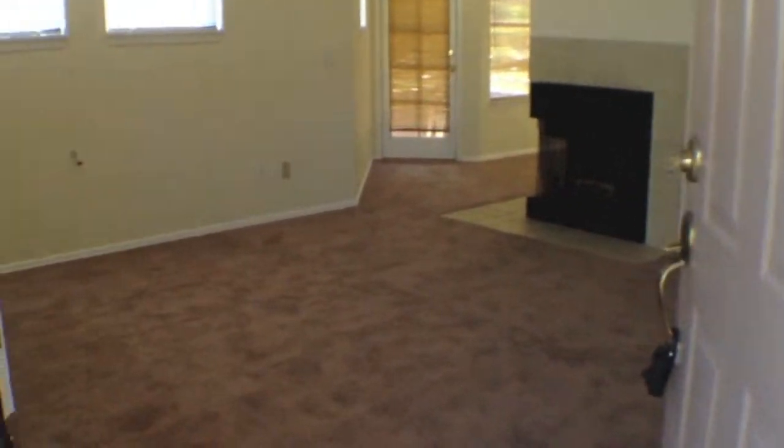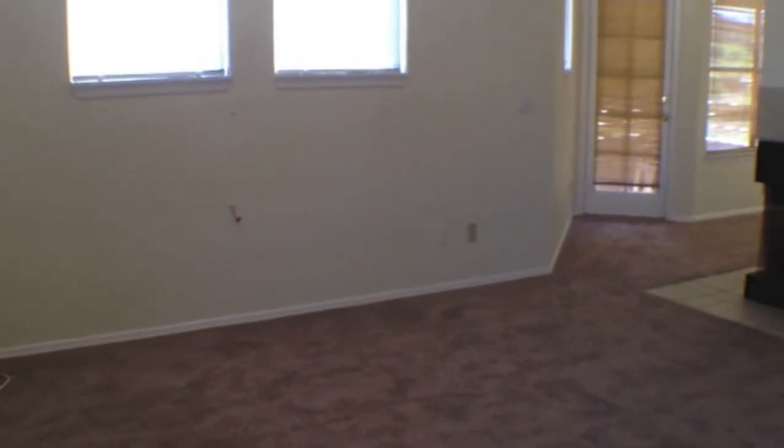On the right is a small storage room. We're entering into this one-bedroom, one-bath condo.